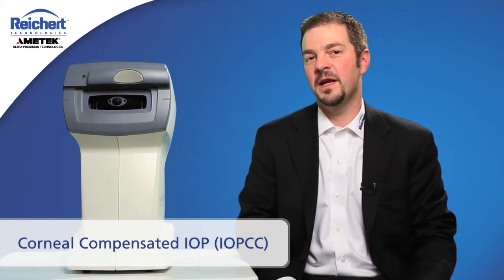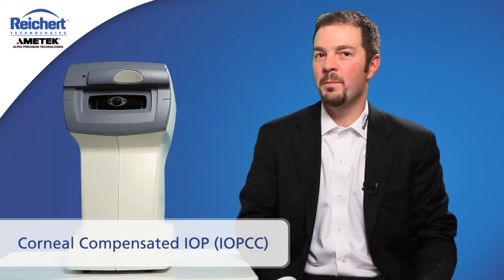Corneal hysteresis is the world's only indication of biomechanical properties of the cornea. It's that data that enables us to compensate the intraocular pressure based on the material characteristics of the cornea. The corneal compensated pressure measurement, IOPCC, is still a Goldman correlated pressure measurement. If I were to give you a tonometer that was the most accurate tonometer in the world but the average reading from that device was 25, no clinician would know what to do with that information. We went through painstaking efforts to make sure that the IOPCC measurement still agrees with Goldman on average, but lacks the corneal contamination that plagues Goldman tonometry.